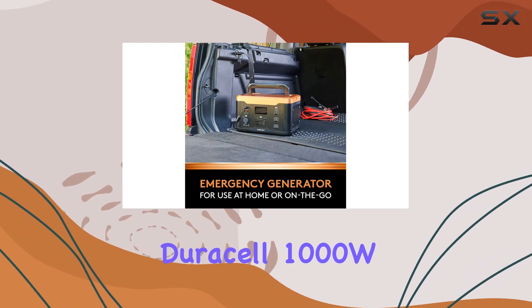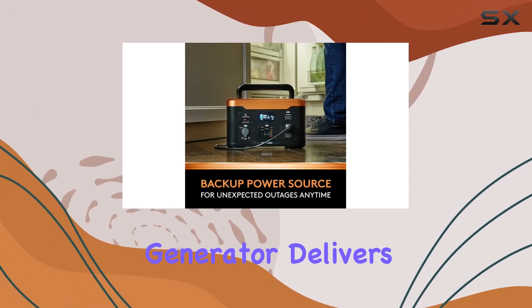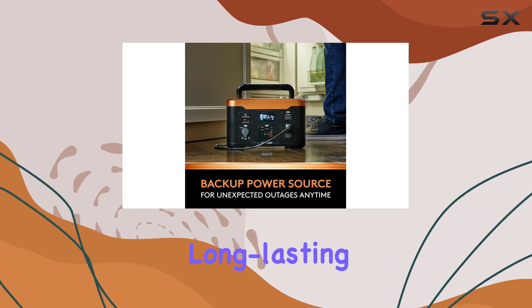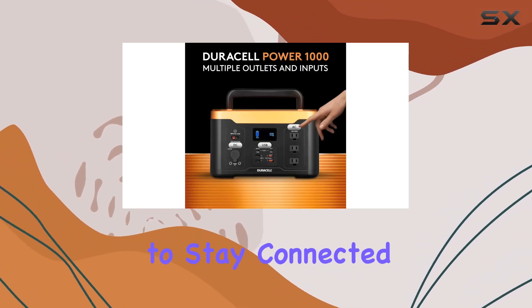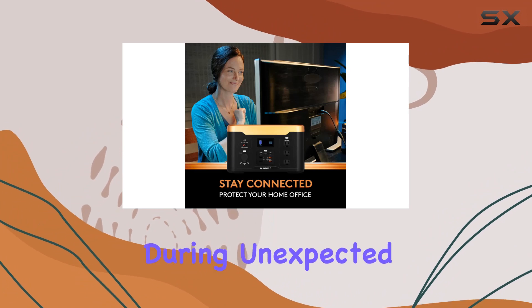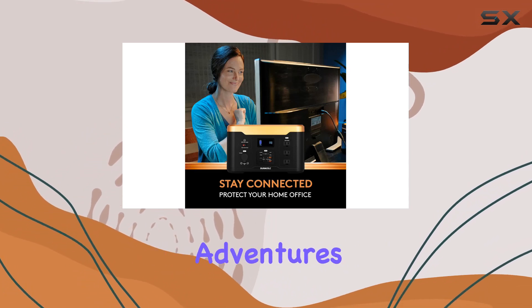In conclusion, the Duracell 1000W Portable Solar Generator delivers on its promise of reliable, long-lasting power. It's a must-have for anyone looking to stay connected and powered up, especially during unexpected outages or outdoor adventures.